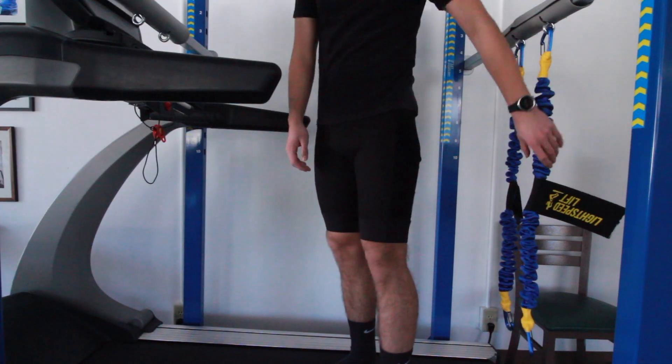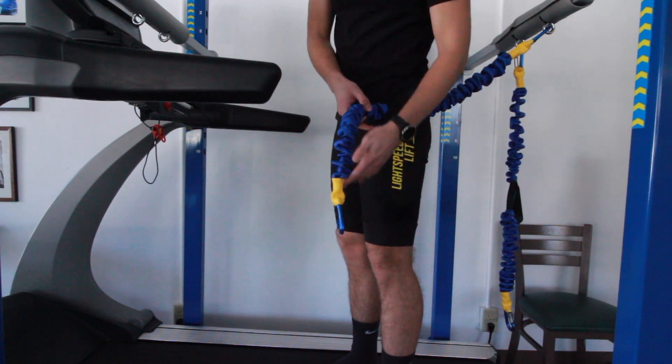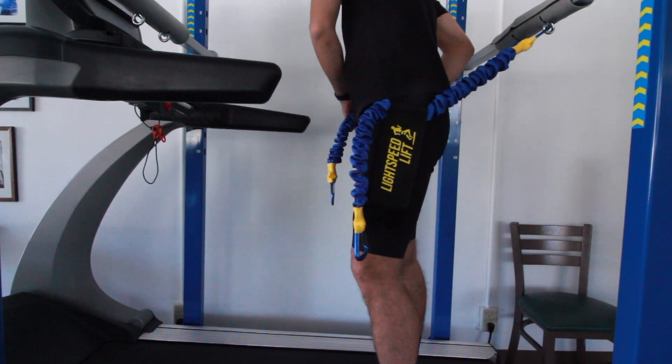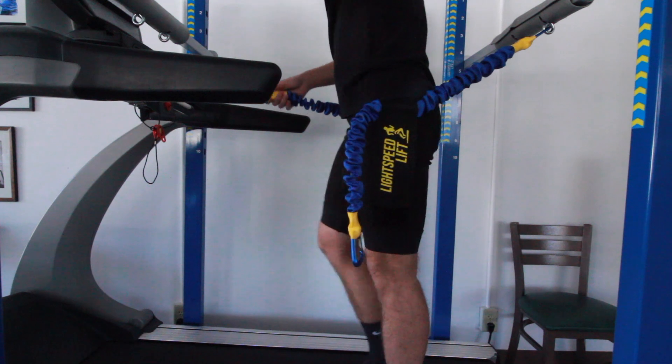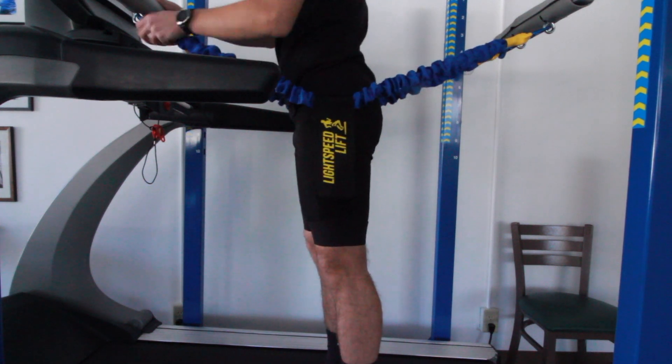The Lightspeed Lift has been proven to reduce joint stress, which decreases joint pain associated with weight-bearing activities. Not only does the Lightspeed Lift reduce joint pain while exercising, but it also provides lateral support, which gives you the ability to move with confidence.